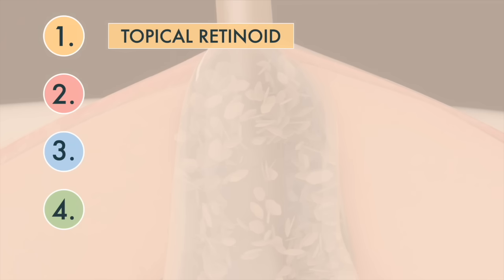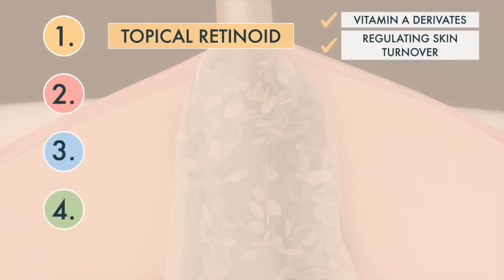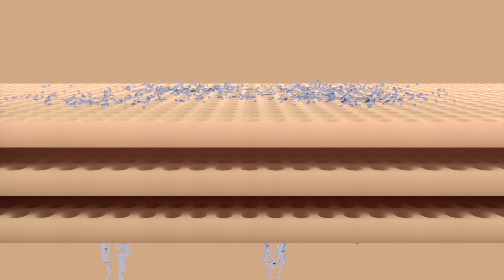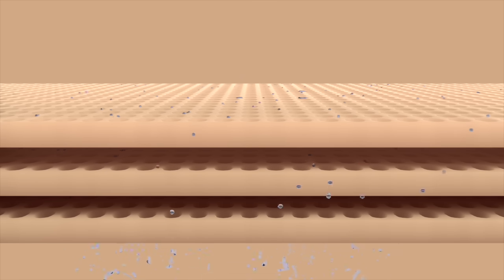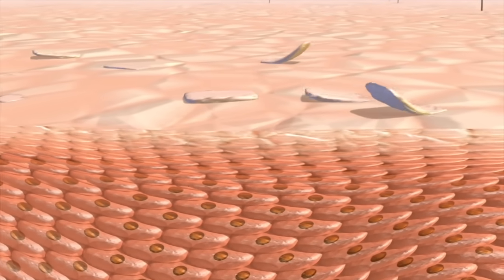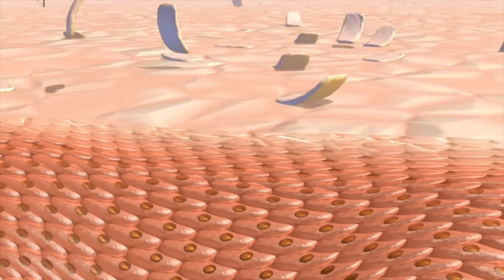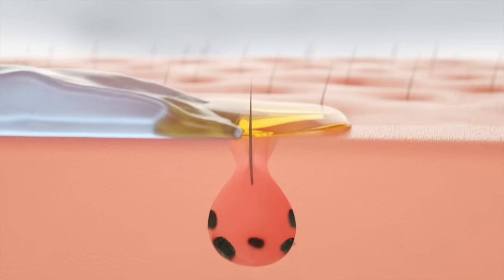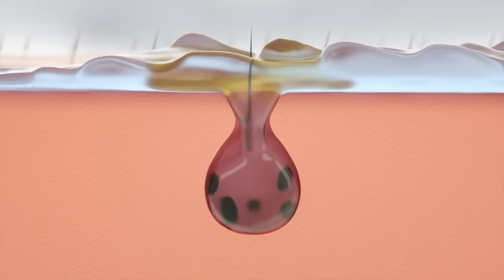Topical retinoid cream is the foundation of acne treatment. Retinoids are vitamin A derivatives that help clear acne by regulating skin cell turnover. Retinoids work from the inside out. The retinoic acid seeps into the cells and binds to nuclear receptors, telling these receptors to speed up their turnover process. Not only does increased skin cell turnover remove a key factor of what causes acne — namely dead skin cells — but keeping dead skin cells on the move helps keep pores clear and open so that other topical acne medications can penetrate effectively.